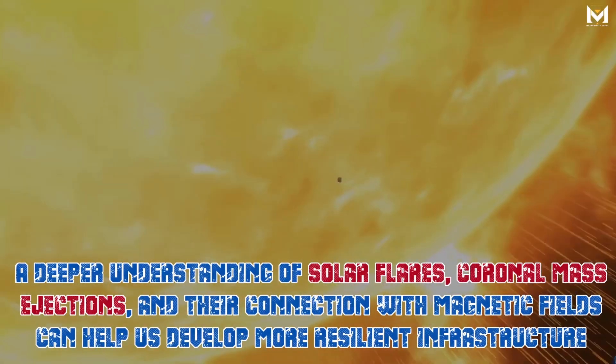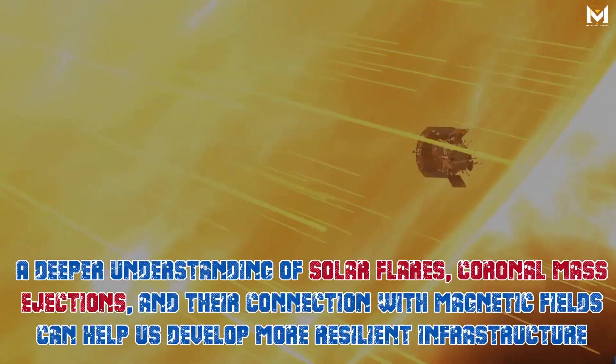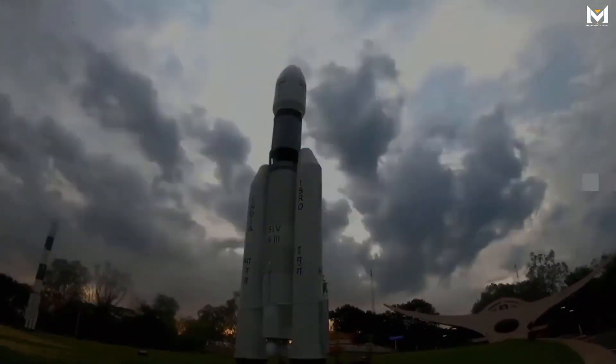A deeper understanding of solar flares, coronal mass ejections, and their connection with magnetic fields can help us develop more resilient infrastructure and reduce the risks of space weather to technology and energy grids.